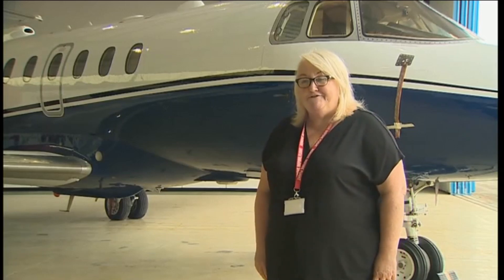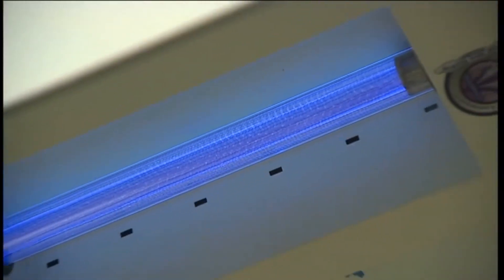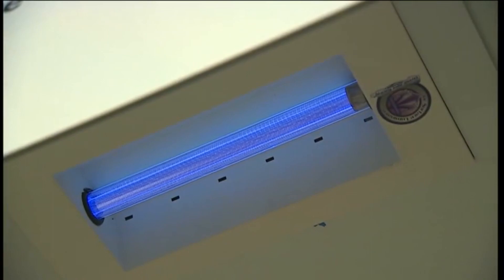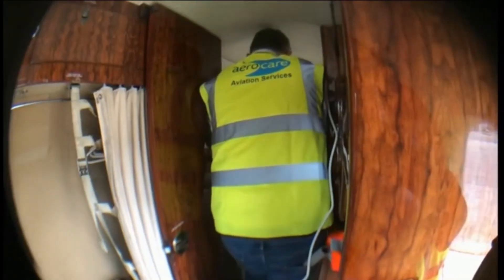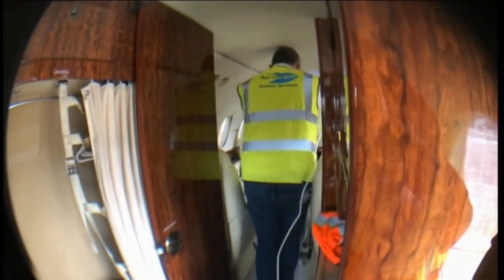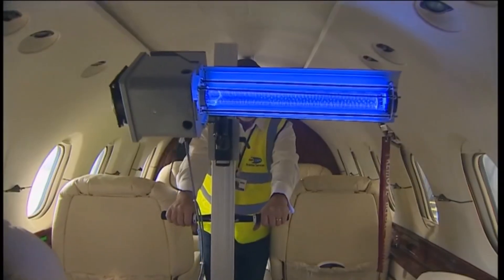So that happened very, very quickly, and here we are testing it and waiting for the results. Hopefully we will be able to bring potentially some manufacturing to Wales at some stage to keep engineering in Wales, especially with the worry over Airbus. As the world searches for a way to conquer coronavirus, AeroCare hopes its lightning in a bottle will play a big part in keeping it at bay.